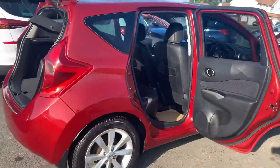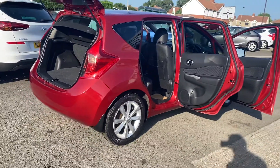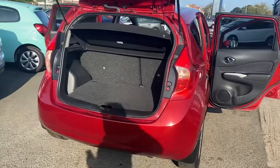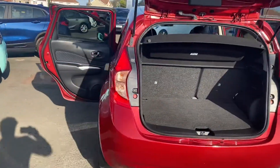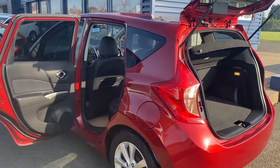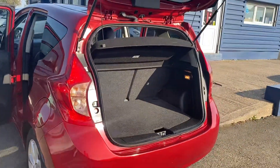It's in immaculate condition as you can see. It's the automatic one as well, which are really popular, and the Nissan Note are really nice cars that have good space in them as well.